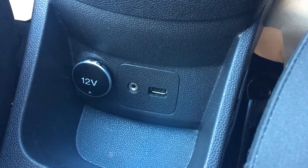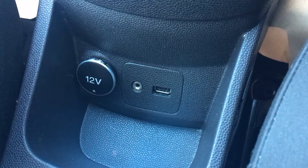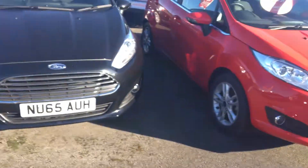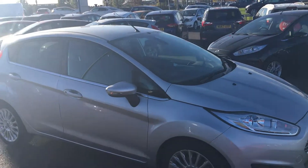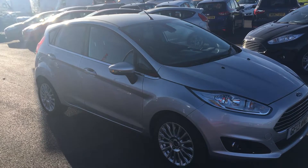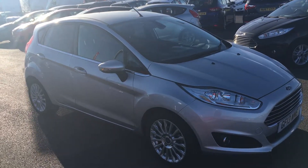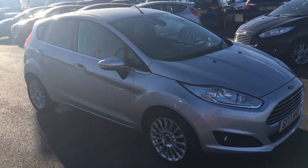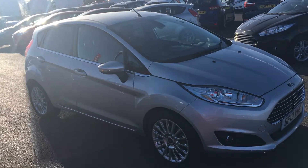Last but not least, we've got your 12V accessory port, AUX cable port and USB port. This is a beautiful car and I can't imagine it'll be around for long. So please, to avoid disappointment, act quickly — get in touch if you'd like to see the car or test drive it. Thank you.